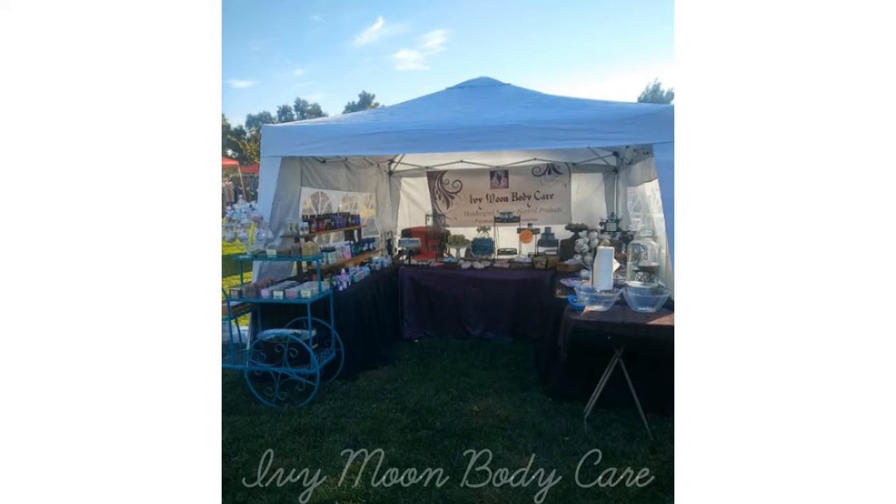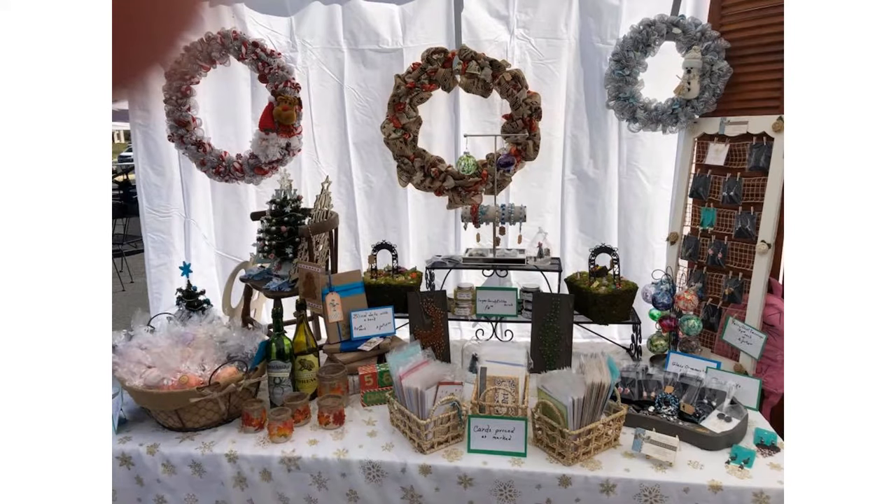Here's another view for the same seller with a different setup. On the left you can see another shelving unit painted blue, which looks great, and in the background you can see her Ivy Moon Body Care sign — really professional. On the right there are some bowls with a big jug of water and paper towels. This can be used so that people can try out your items. If you sell things like soap or body wash, they can try them out in the water bowls.